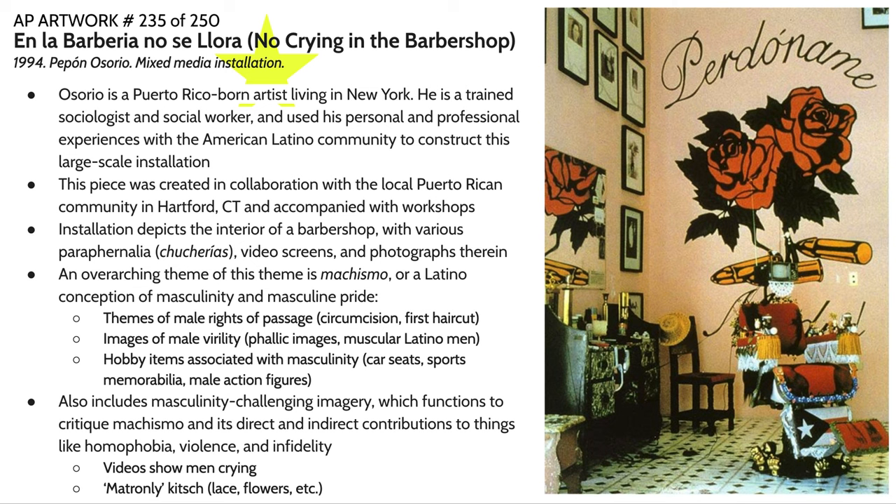There's also importantly some imagery in this installation that challenges machismo — that challenges this notion of masculinity and how men are supposed to act within their communities. It's intended to critique this concept of machismo and its direct and indirect contributions to societal ills like homophobia, violence, infidelity, and other elements of toxic masculinity that are contributing to problems in the community.